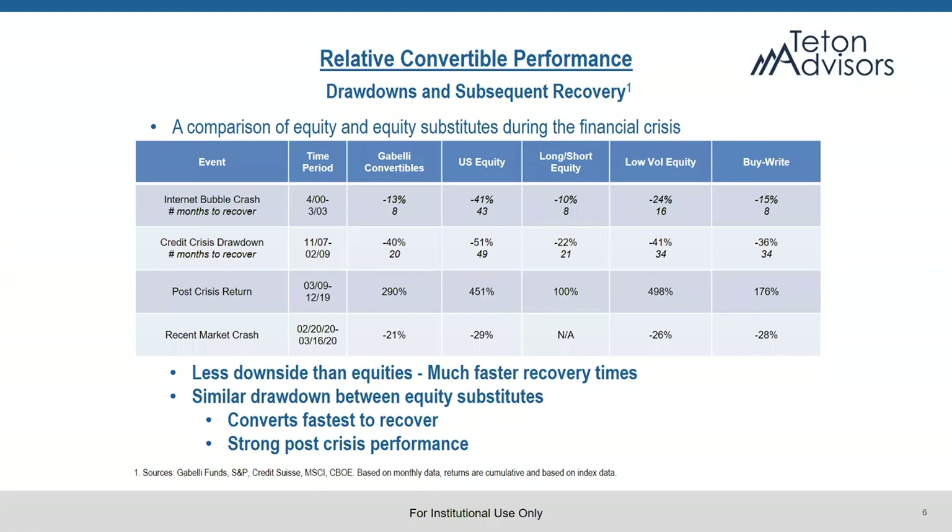One of the things we want to talk about is how converts perform relative to other equity substitutes in downturns and how they bounce back. If you look at this slide, in the internet bubble crash, we were down a quarter of the S&P 500, and it only took eight months to recover that downturn for us in the convertible space. There were some other equity substitutes such as long-short equity and low-vol equity that had similar timeframes, but converts were the quickest to recover.